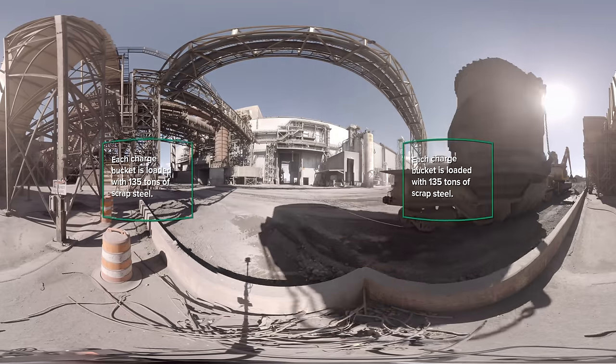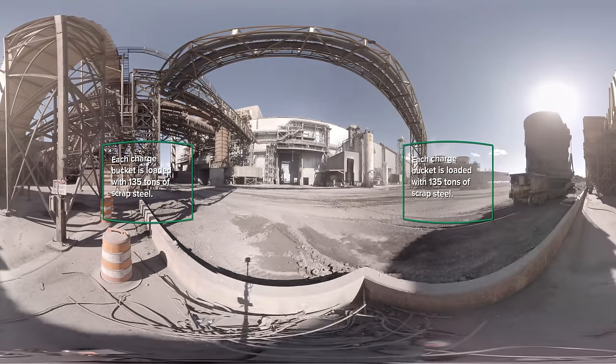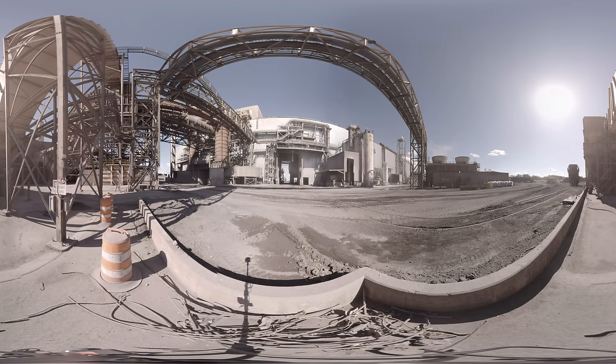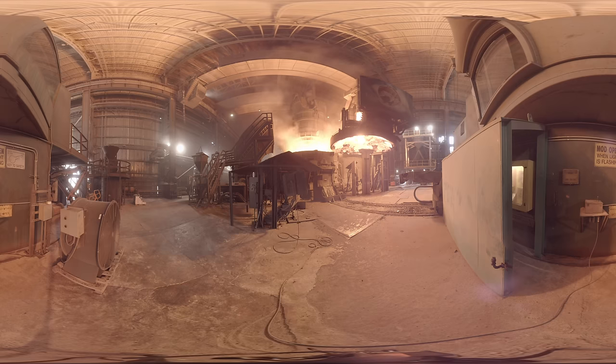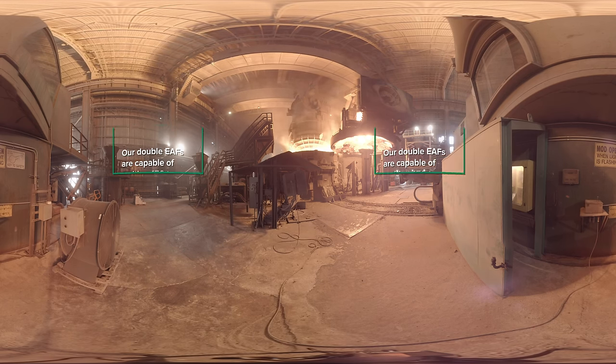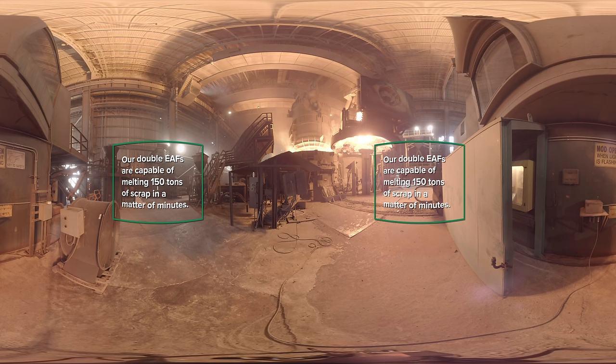Each bucket can carry up to 135 tons of scrap. Now that we have our scrap mix selected, let's head to the melt shop floor to watch our electric arc furnaces in action. Welcome to the melt shop floor. In front of you is a 1,098-volt electric arc furnace, or EAF.